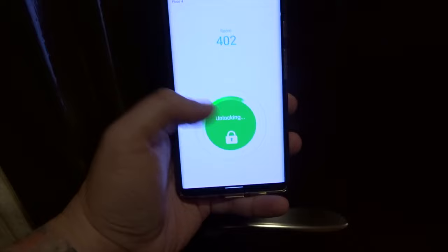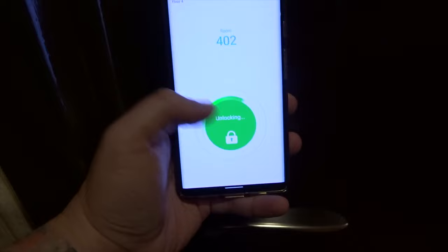Touch to unlock. Try again. That's what I keep getting. So that's like my second or third time striking out with the digital key. It never seems to work for us.